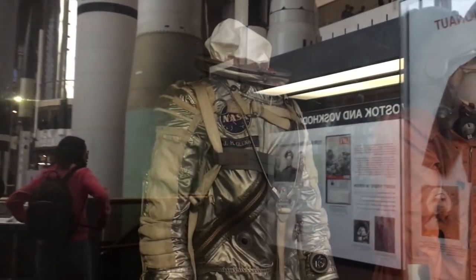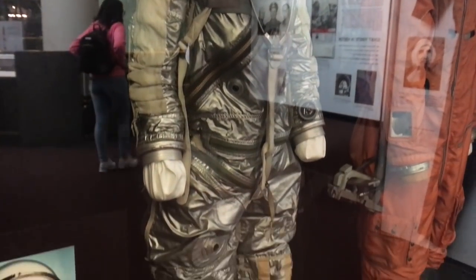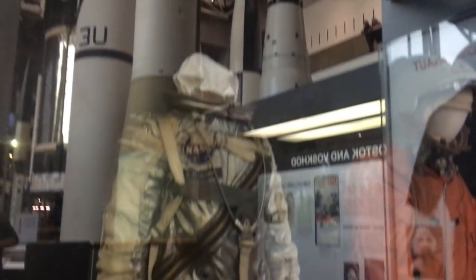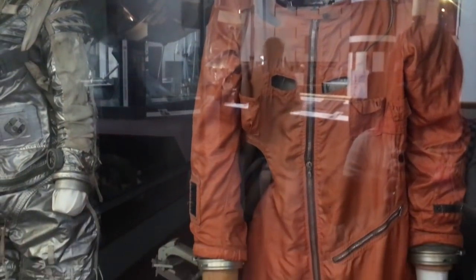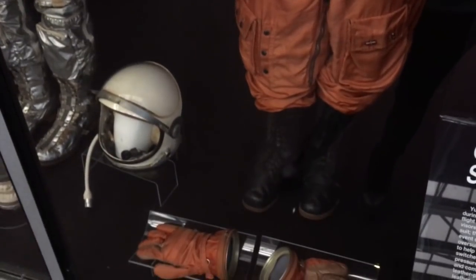Alright, so we've got John Glenn's Mercury space suit. Unfortunately, being under glass it's really hard to get a clean reflection, but I'm trying for you guys. It's all in its beautiful silver glory. And right next to it, similarly under reflective glass, we have Yuri Gagarin's space suit, which is super neat. And it kind of emphasizes — Gagarin wasn't super tall. He actually wasn't much taller than me. So here it is in all its orange glory.